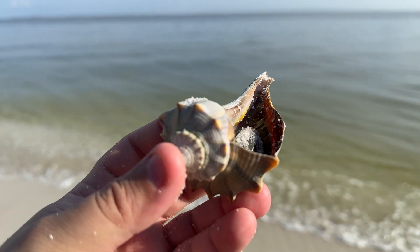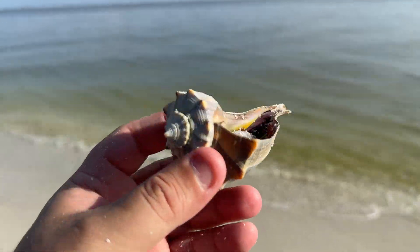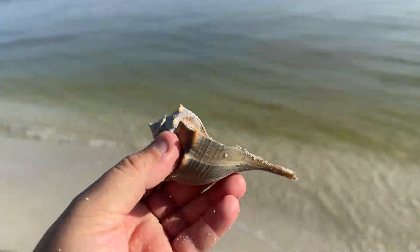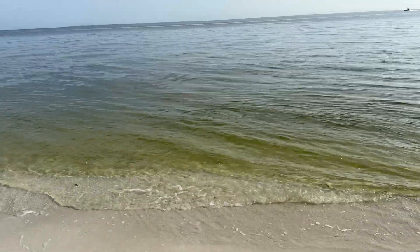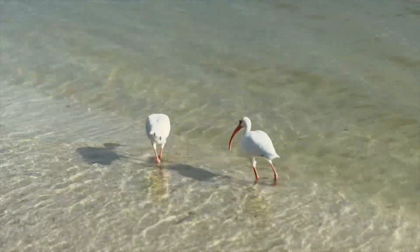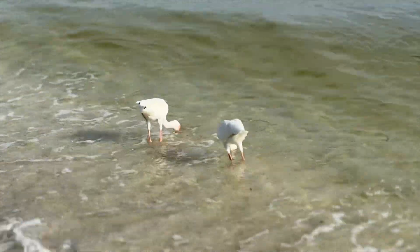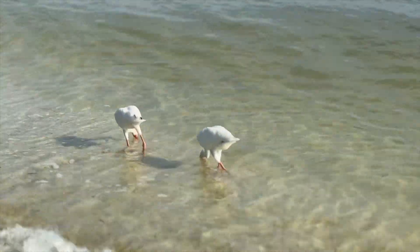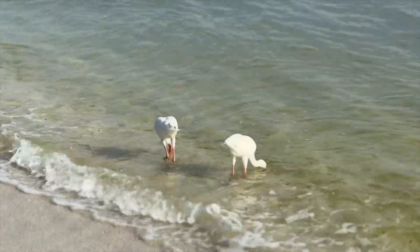This little guy is in a lot of trouble — he got stranded on a really high tide, far back from the water, but he's still alive so we'll get him back in the water and he'll have a chance at survival. And look at these white ibises — aren't they just beautiful?